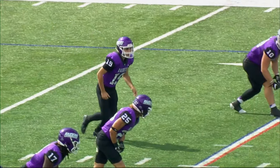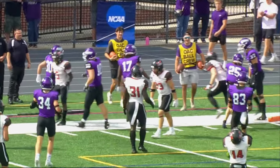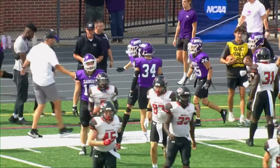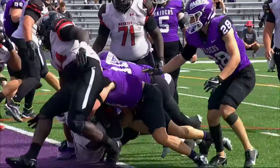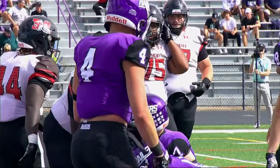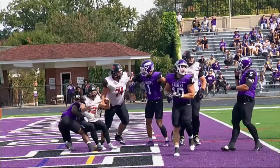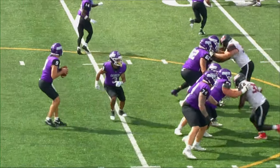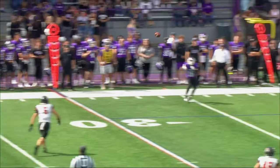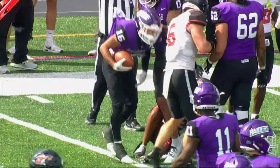41-0. Third and 21 for Mount Union. Plunk fakes and throws on the sideline. They've got a catch, and they may have a first down in the hands of Turner, who cracks the 20-yard line. First and 10 at the 19.